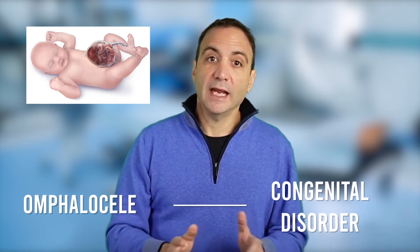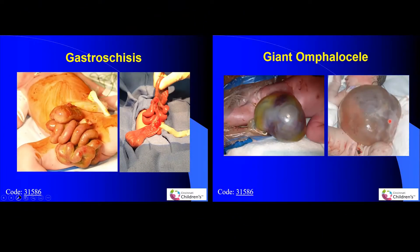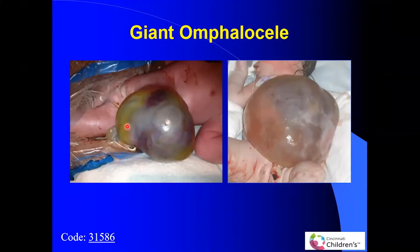In omphalocele, it's right through the middle of the umbilicus and it has a membranous cover. The main difference between gastroschisis and omphalocele is that omphalocele is a congenital disorder and can have associated anomalies, but gastroschisis occurs in otherwise normal babies that have an intrauterine event during development. The obvious difference in the image is the membrane covering the herniated contents, and for large defects, besides intestine, a good amount of the liver is on the outside.